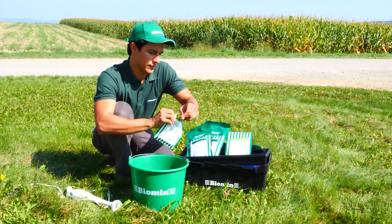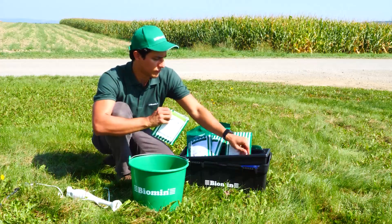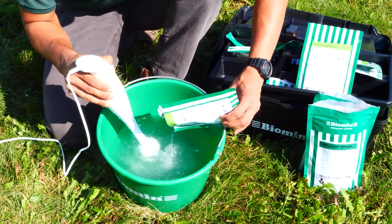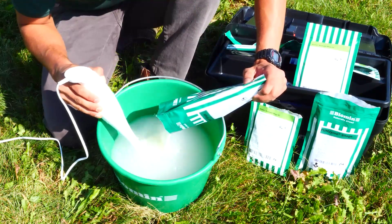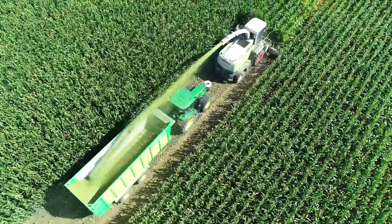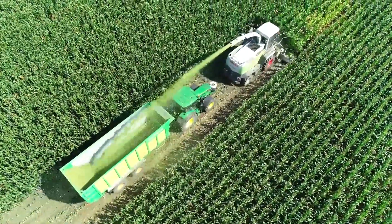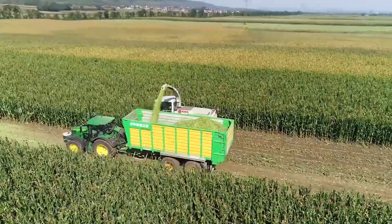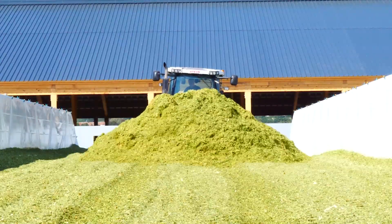The product application consists of a quick dilution of Fumzyme Silage in water at room temperature. This solution can later be mixed together with any silage additive, such as silage inoculants. Once the applicator tank has been filled, the harvesting process continues as usual. The product can be applied via the harvester-applier or at the silage filling.